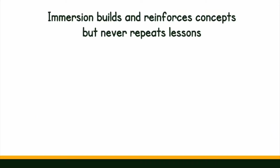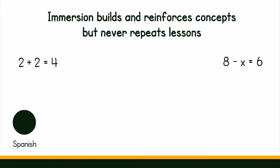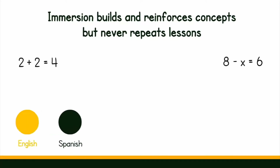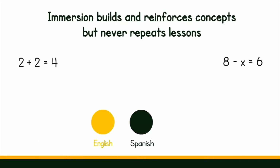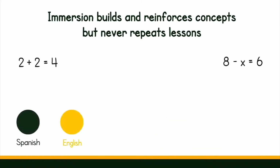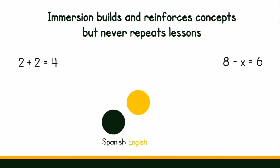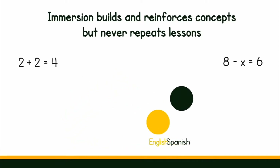When students are learning in two languages at the same time, it is important they build upon and reinforce concepts, but do not repeat lessons. Teaching the same lesson in, say, Spanish, then again in English, would defeat the purpose of an immersion education. The brain would learn the content in one language and transfer it over. To minimize overlap, target language and English teachers work together to develop lesson plans and activities.